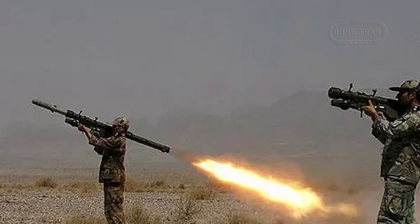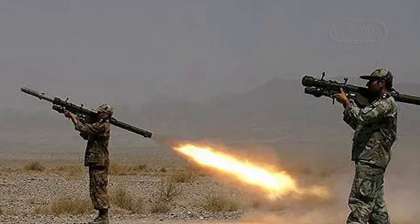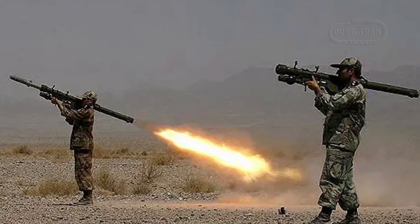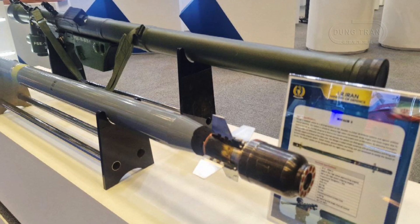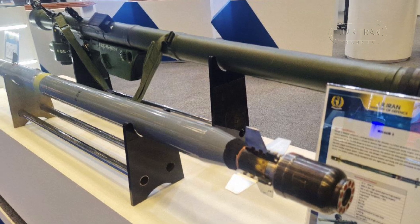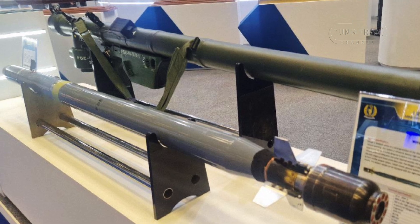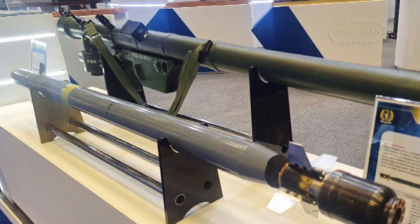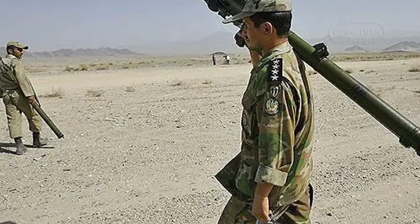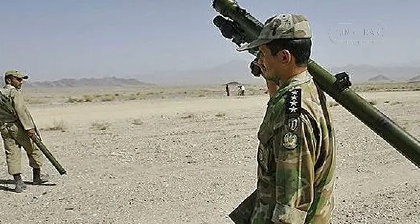Both Misagh variants have seen deployment in various theaters. Reports indicate that Misagh-1 missiles were discovered in insurgent arms caches in Iraq, with suggestions that they were smuggled into the country with Iranian assistance. The system has likely been provided to Iranian-aligned militant groups in the Middle East, including Hezbollah and Houthi forces in Yemen, contributing to asymmetric warfare strategies by offering non-state actors a credible defense against aerial threats. Iran's use of the Misagh missile family aligns with its broader military doctrine, which emphasizes self-sufficiency in weapons development, asymmetric warfare, and strategic deterrence.